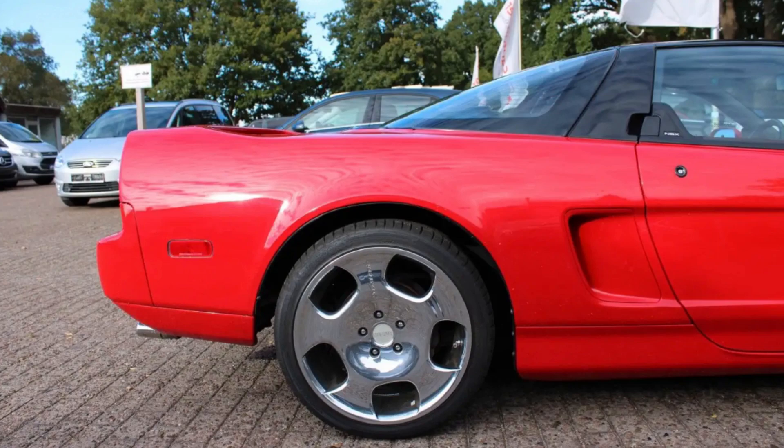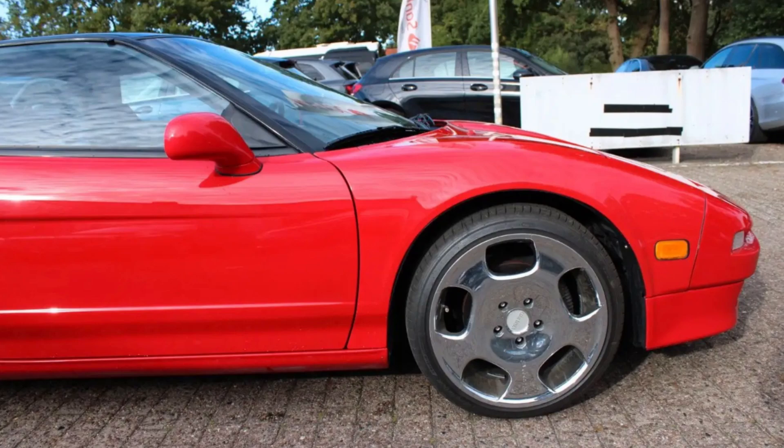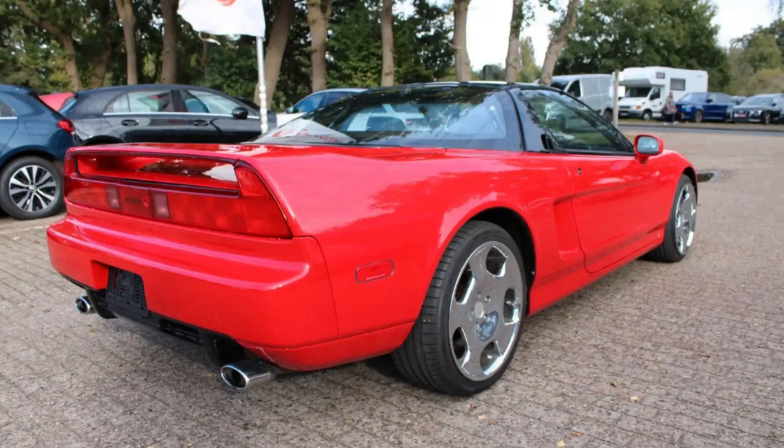The NSX's performance figures were equally impressive. The original 3.0-liter model could accelerate from 0 to 60 miles per hour in 5.2 seconds and achieve a top speed of 168 miles per hour. The 3.2-liter version improved these numbers slightly, with a 0-60 time of 5.0 seconds and a top speed of around 172 miles per hour. However, the NSX was never about straight-line speed alone — its true brilliance lay in its ability to deliver a cohesive driving experience, with every component working in harmony. The 1990s Acura NSX was a groundbreaking vehicle that redefined the supercar genre, proving that a supercar could be both thrilling and practical, and it remains a testament to Honda's vision and technical expertise — a car that was decades ahead of its time.